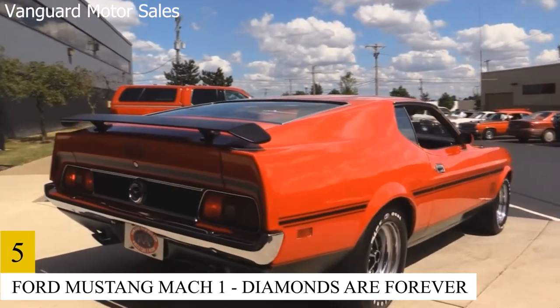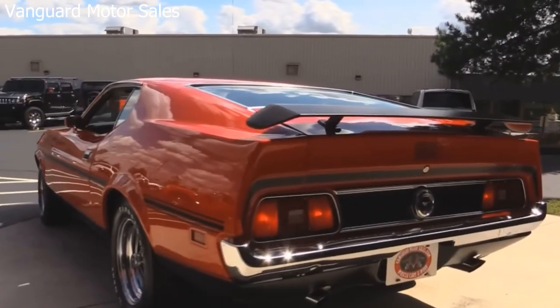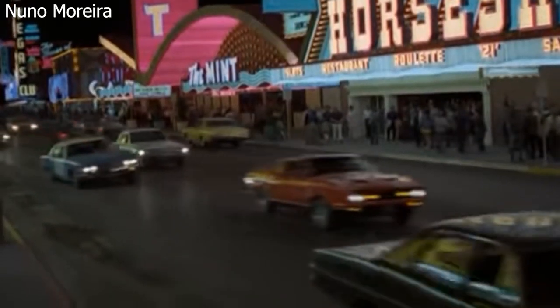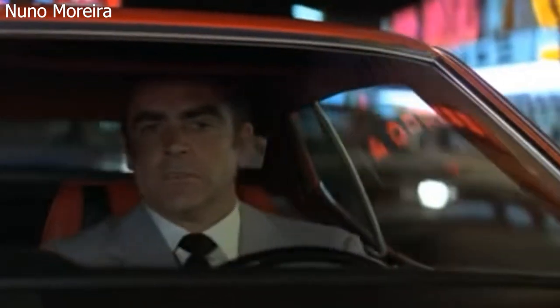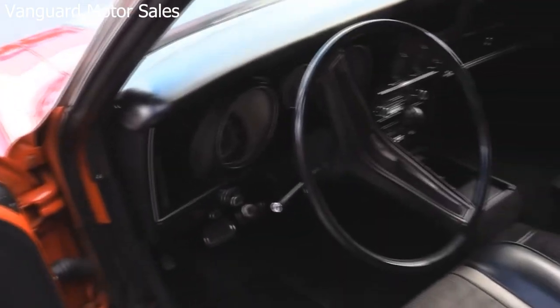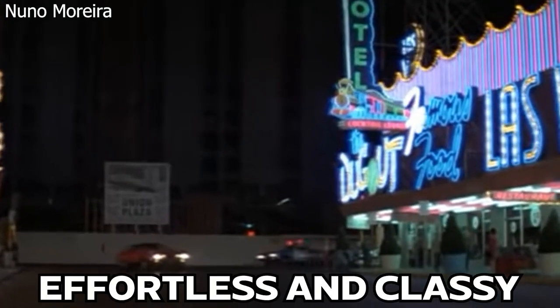Number 5: Ford Mustang Mach 1 – Diamonds Are Forever. Bond is an expert at balancing power and discretion. Give him an authentic muscle car, and you'll have a blast watching him evade the law enforcement officers who chase after him. Bullitt, starring Steve McQueen, is where this particular Ford first gained widespread recognition. Bond performs an amazing two-wheeler stunt through a tight, narrow alley, and makes it look effortless and classy.